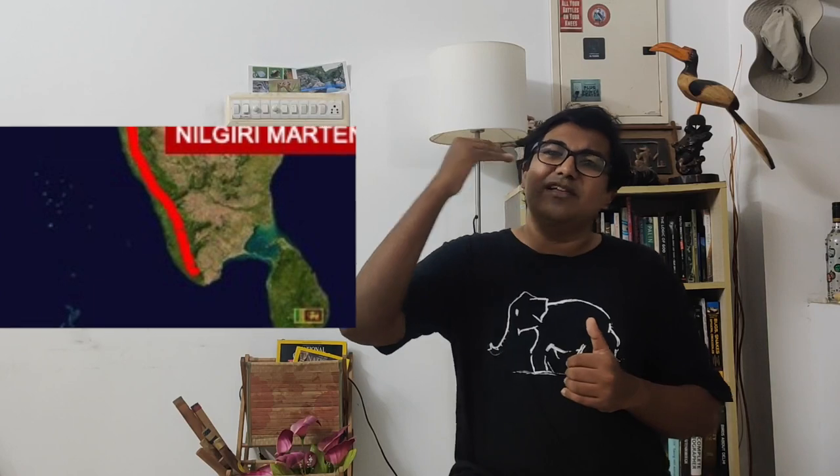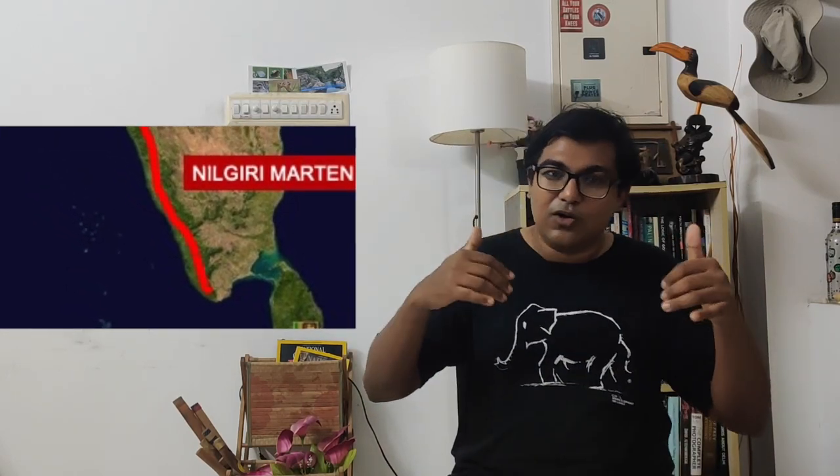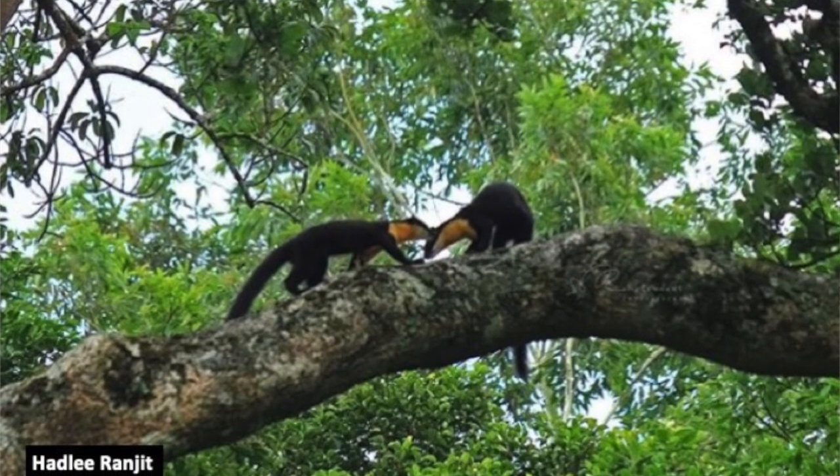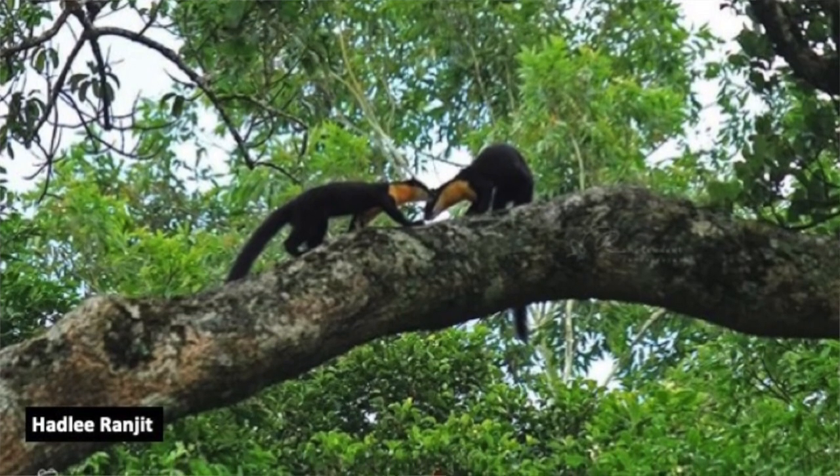The northern limit is said to be somewhere below Kudrimburg, because there were extensive studies conducted on Kudrimburg National Park but there were no records. What does it eat? Is it carnivorous? There are records of them raiding beehives and good records of them eating a lot of seeds and fruits, which means they are helping disperse a lot of seeds.